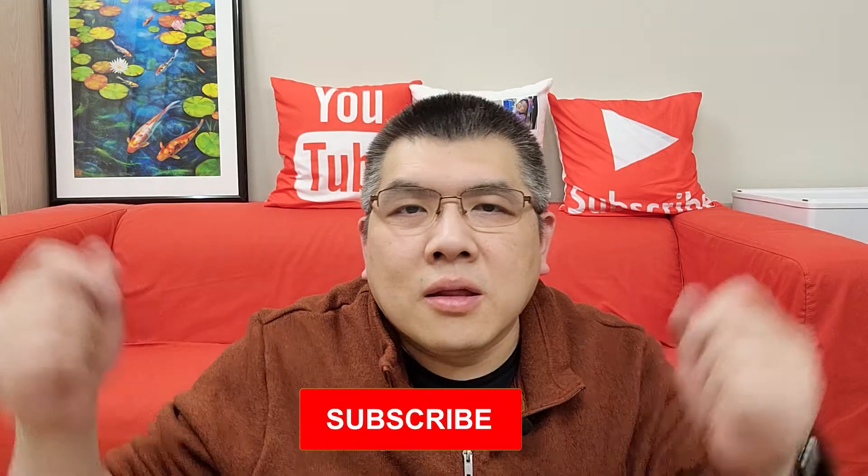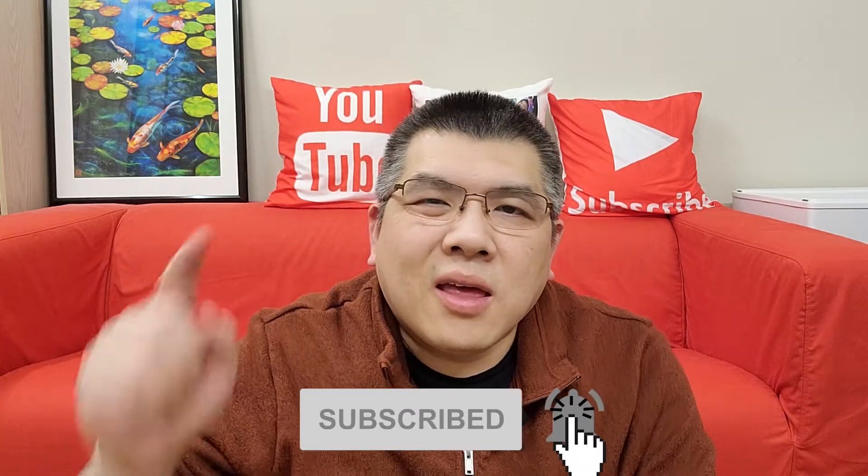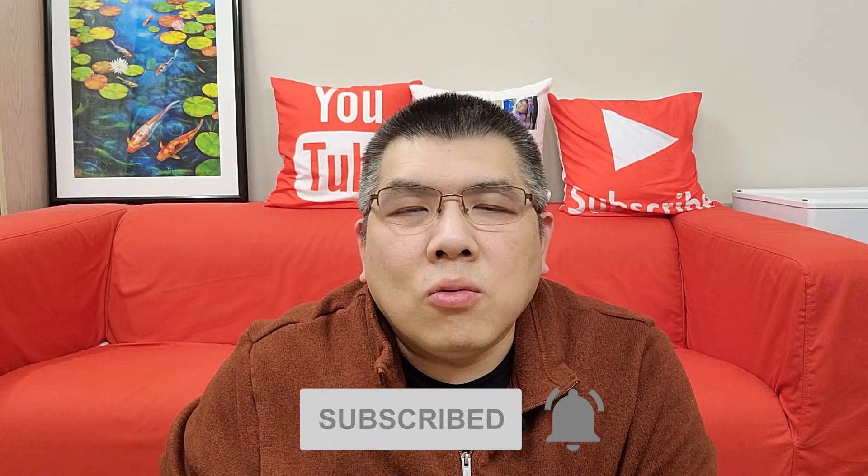Hi, I'm Fat Papa. If today is the first time you see my video, I do food cooking recipes or unbox new food products. So before we begin, please give me a like, subscribe my channel, and click the bell so when I have a new video you won't miss it. Let us get back to the topic.